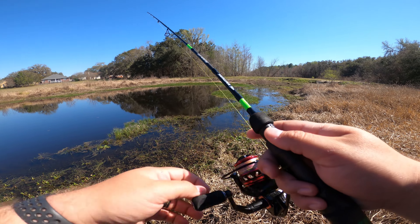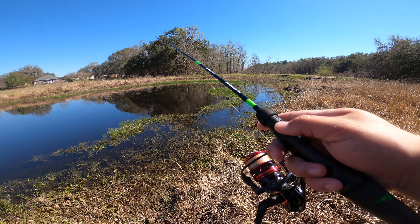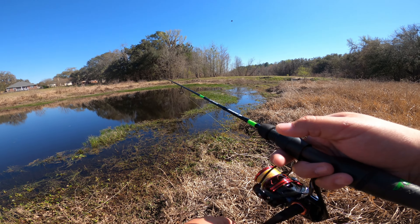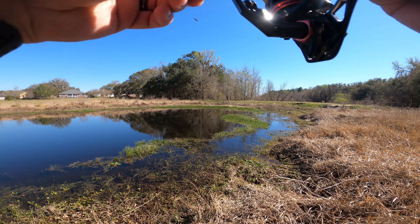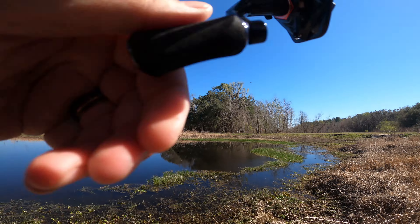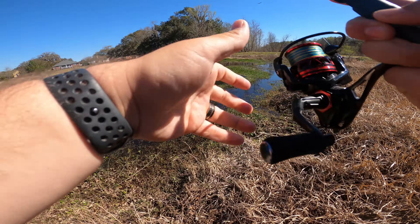This is the reel I'm testing today. It's a 2000 size with 8-pound braid on it. I'm just gonna test it out and see what I can get into. It's mostly a metal frame, which is nice — it won't bend at all, so if you want to use it for bigger fish you can. They make all sorts of sizes. The drag clicker is pretty loud. I've got it rigged up on an ultralight rod.